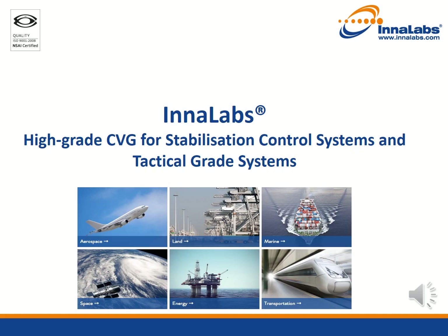Welcome. Today I would like to introduce you to the Innalabs Coriolis vibratory gyroscopes. These high-grade gyroscopes are ideally suited for use in a wide range of stabilization, control, and tactical-grade systems.